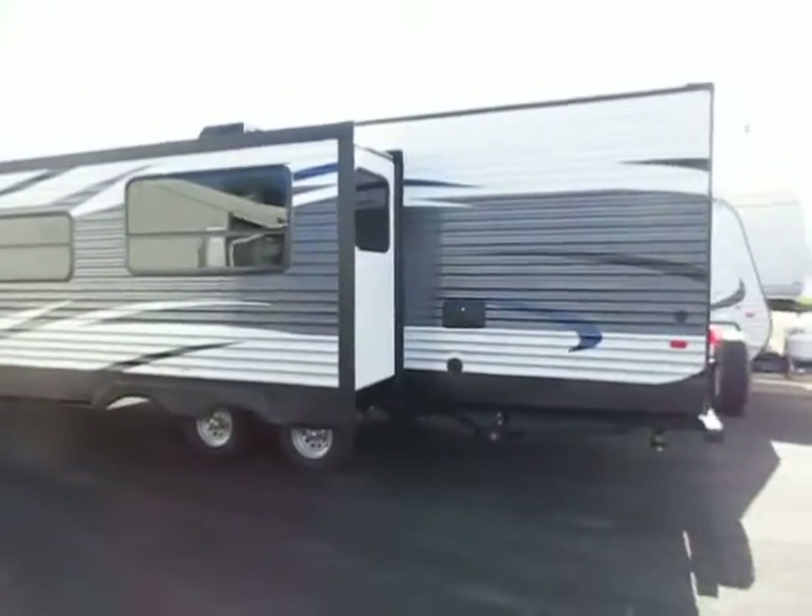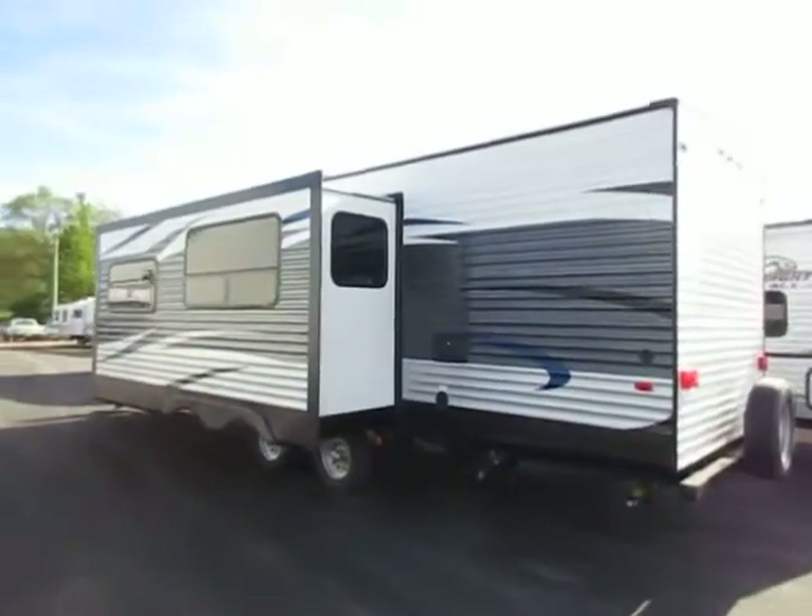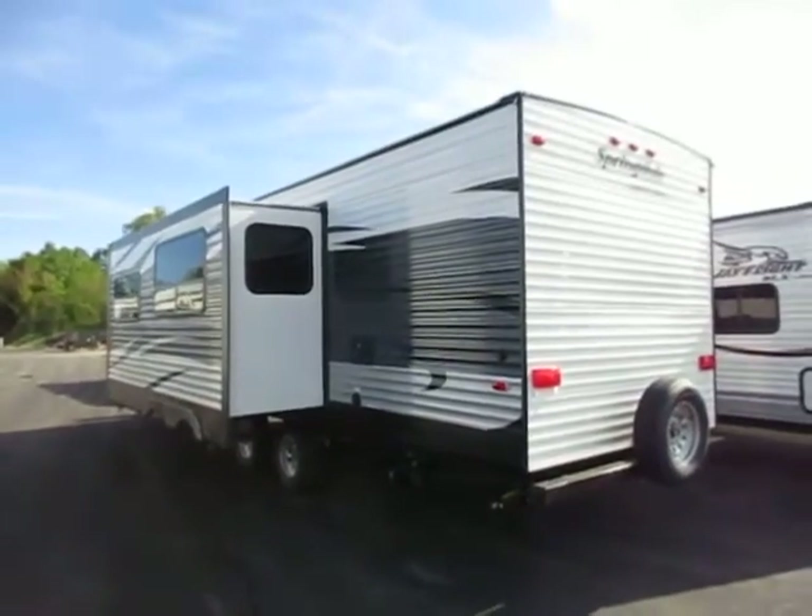You probably noticed this gorgeous full body color package. They are doing just an awesome job dressing these things up down there at Keystone.